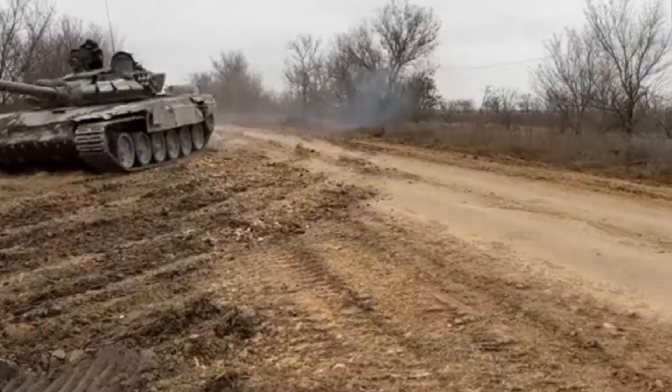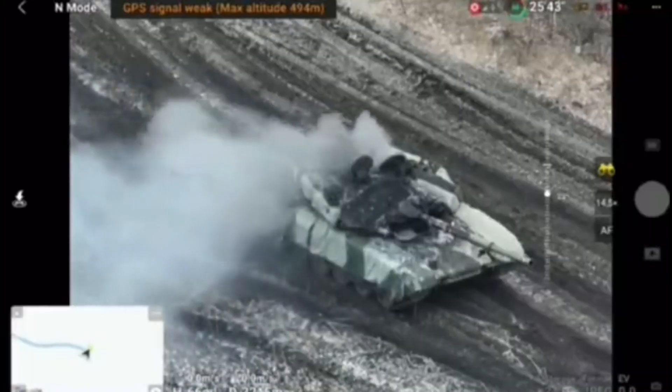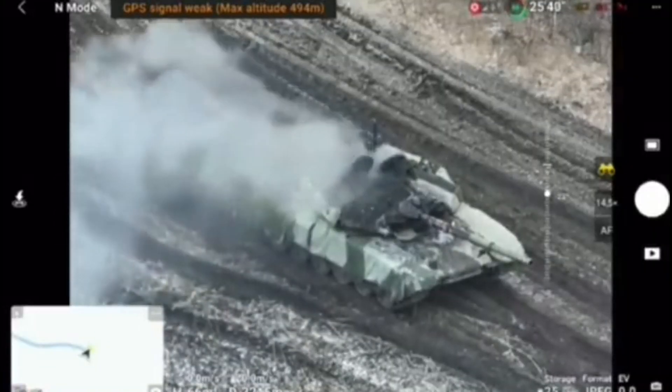However, watching the video, it didn't look right as the smoke came from inside the tank, pointing to a penetration into the tank.